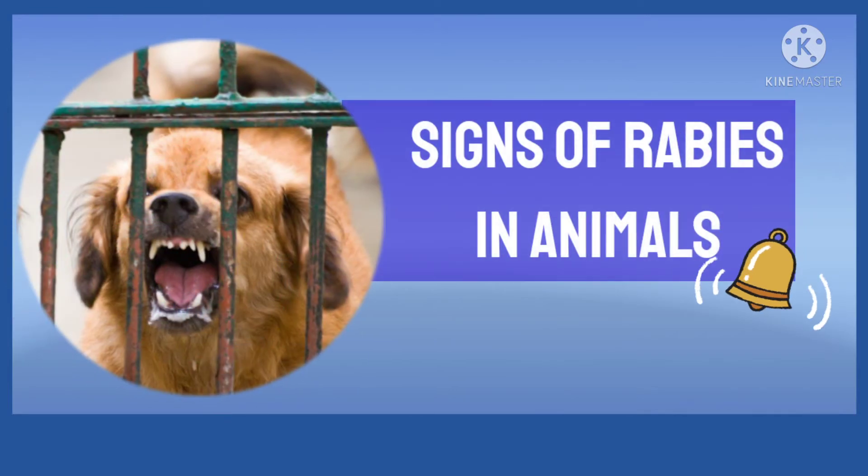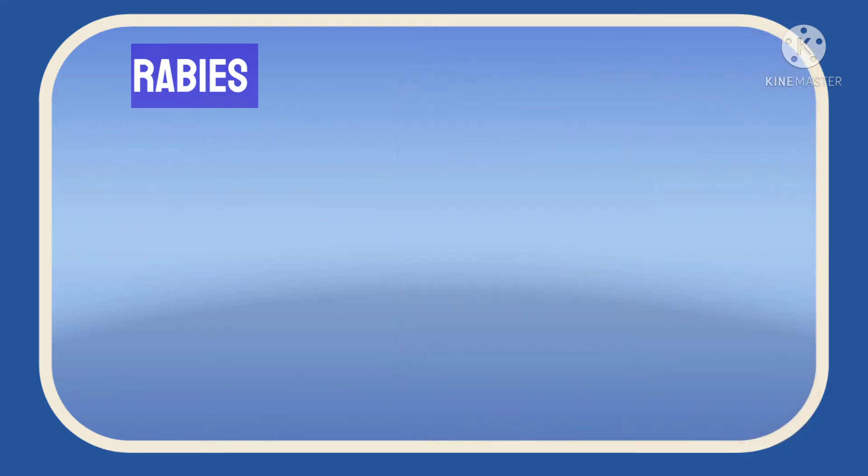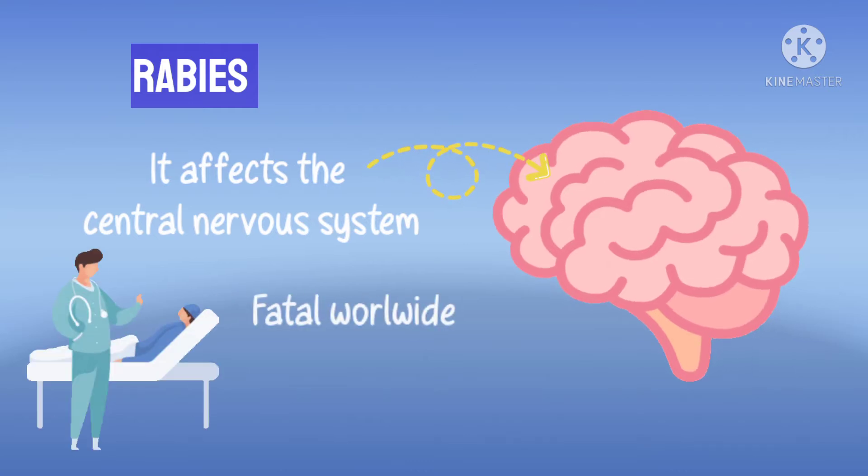Signs of Rabies in Animals. Rabies is a preventable viral disease which can spread from the bite of a rabid animal to another animal or humans. It is a disease that affects the central nervous system and is quite fatal worldwide.